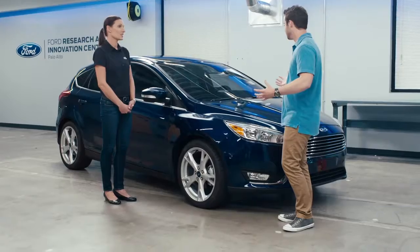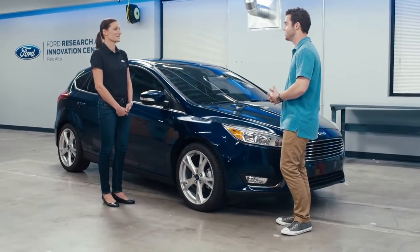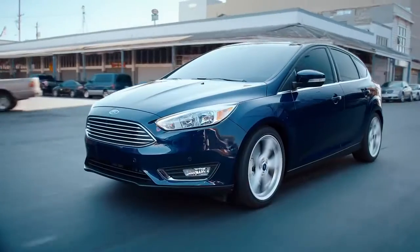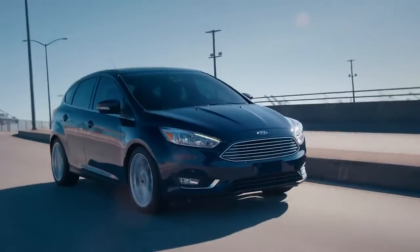I'm excited that you have just an array of options from a full-fledged sports car to the all-electric vehicle. Focus really does offer a lot of engine choices. It comes with a two-liter inline-four gas engine, turbocharged EcoBoost engines that enhance performance and efficiency, and even an all-electric model. We've also got an optional 1.0 EcoBoost — it's got more torque at lower RPM, so it'll be a lot peppier.